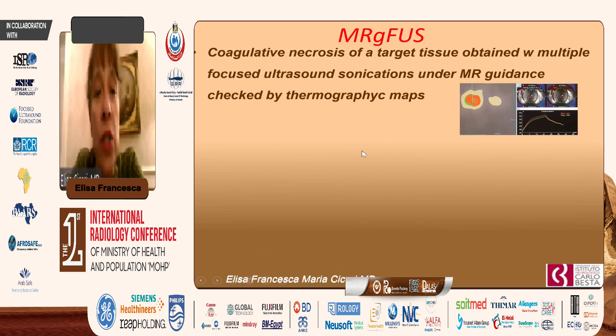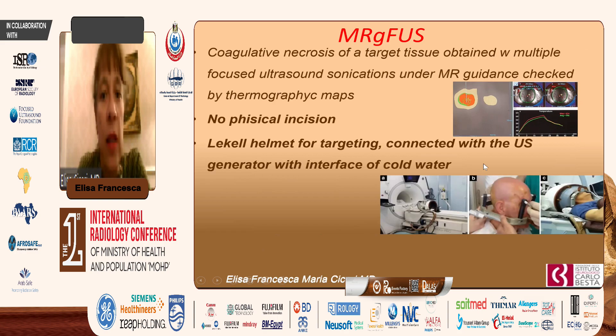MRgFUS can produce coagulative necrosis of a target tissue, obtained with multiple focused ultrasound sonications under MR guidance, checked by thermographic maps as you see on your screen. There is no physical incision, which is something very interesting for treatment on the skull. The Leksell helmet, as you see in the picture, should be put on the skull of the patient for targeting purposes, and then connected with the ultrasound generation via an interface of cold water behind a silicon membrane.